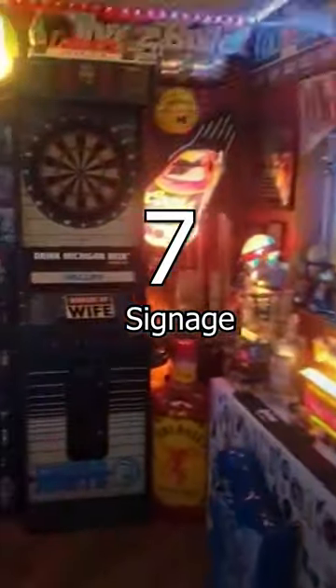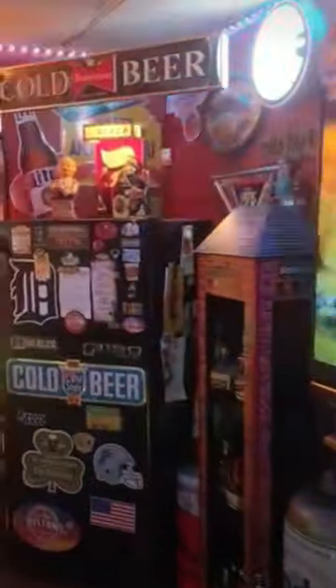7. Signage. From rustic-looking man cave signs to mark your territory to street signs, sports teams, and more — there are so many ways to fill your walls.